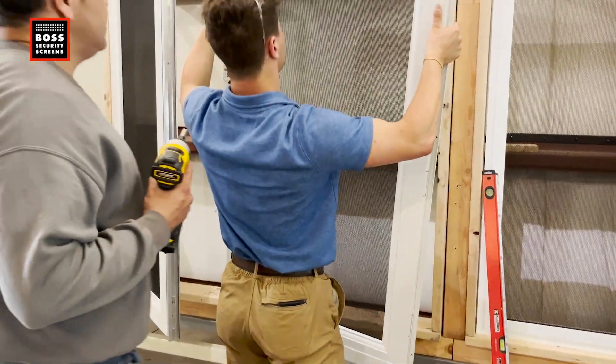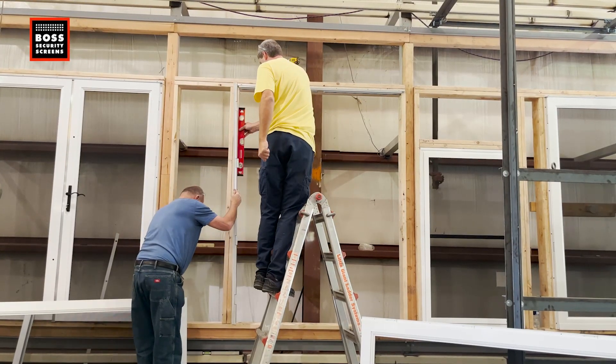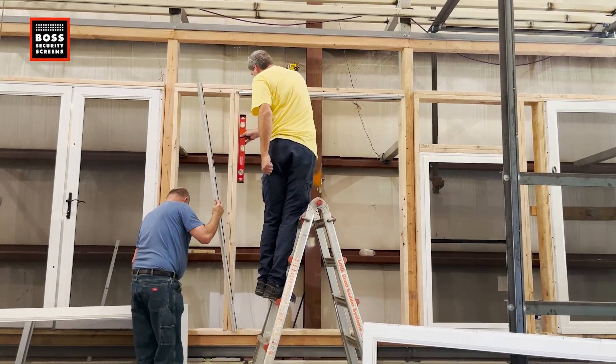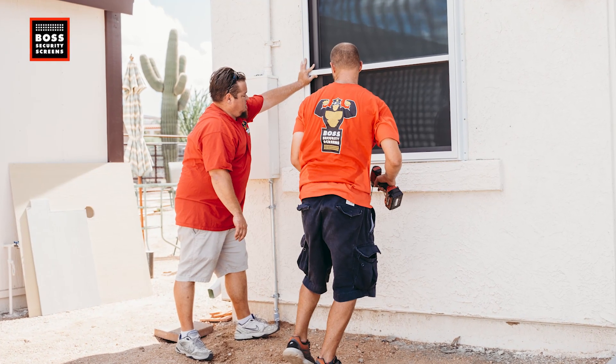The install itself, depending on how many pieces there are, is usually half a day. Something like six windows, one slider, and one French door is a half-day job for two or three installers. Usually it's done in half a day. For bigger jobs, we've done jobs with 50 or 60 windows.